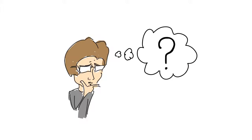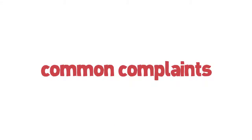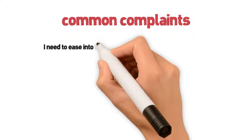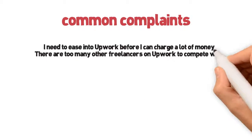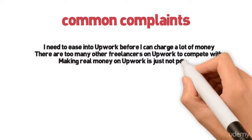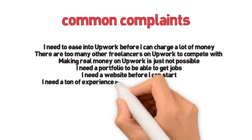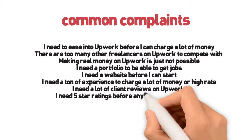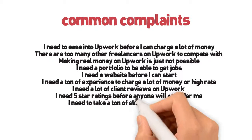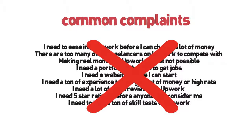Do you deserve it? Think about that and keep it in mind as we progress throughout this course. Here are some common complaints that we hear coming from freelancers that we're going to demolish as we take you through this material. Can you relate to any of these? I need to ease into Upwork before I can charge a lot of money. There are too many other freelancers on Upwork to compete with. Making real money on Upwork is just not possible. I need a portfolio to be able to get jobs. I need a website before I can start. I need a ton of experience to charge a lot of money or a high rate. I need a lot of client reviews on Upwork before I can really get started. I need five star ratings before anyone will consider me. I need to take a ton of skill tests on Upwork. All of this is simply BS that we want you to clear your mind of right now.